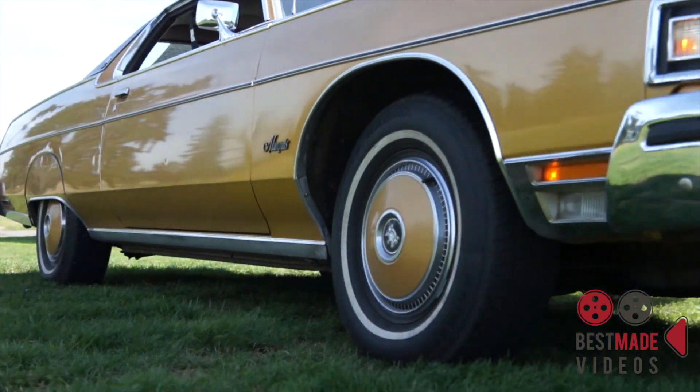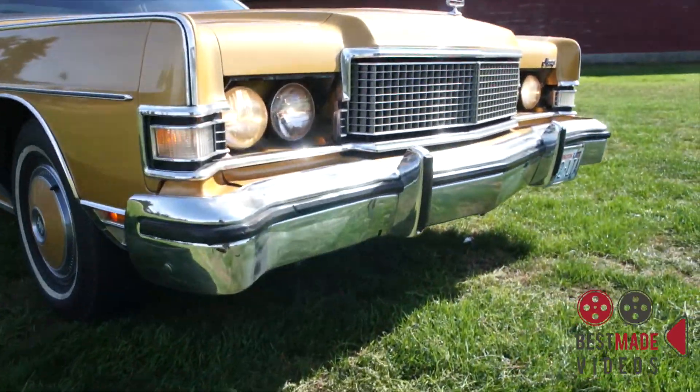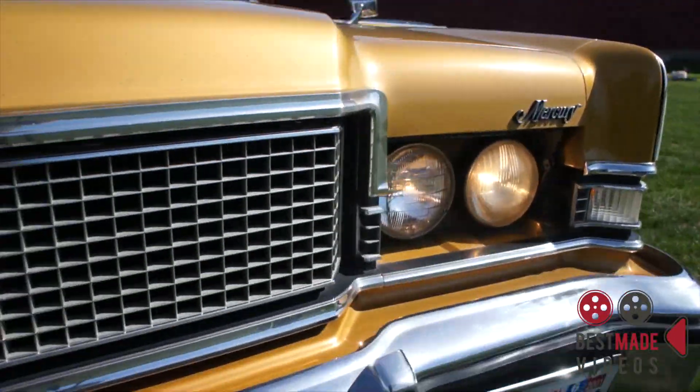All her lights work. Her radio works, her wipers work, blinkers work, brake lights work.